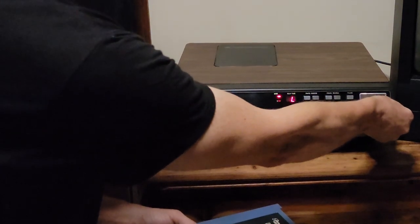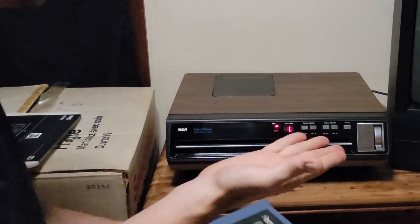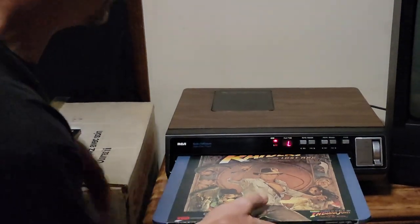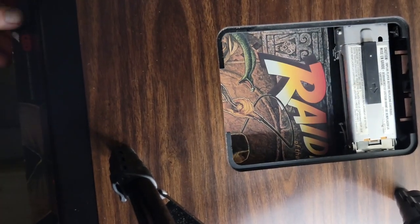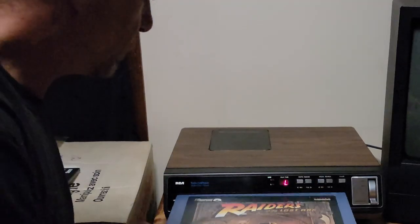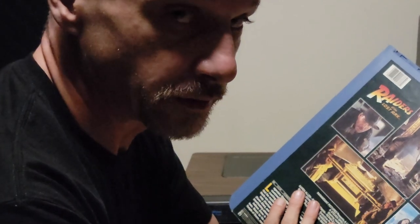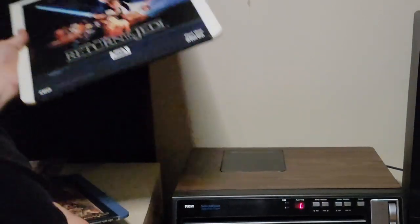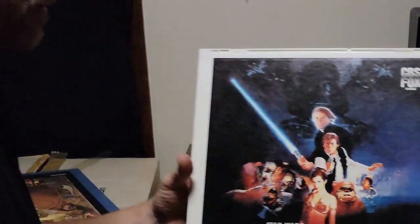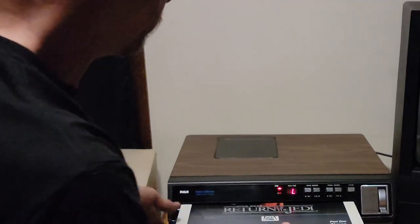Now, to stop — there's really no stop on the machine. You can pause it and then just take it out of play mode, which drops the platter away from the needle, stops the disc from spinning. And when this goes in, it'll push the needle back. This is primitive stuff, but you know what — it worked. It worked to a degree, which is amazing actually.